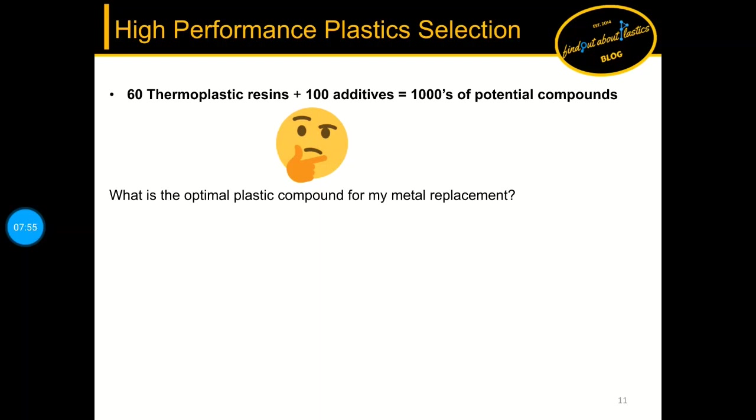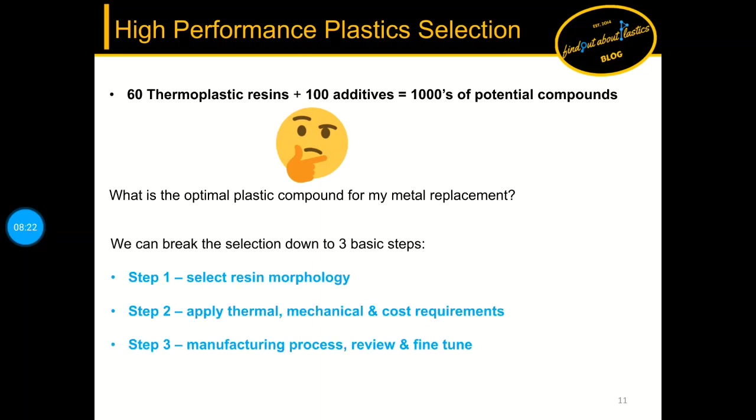Now we come to high performance plastic selection for metal replacement. With over 60 thermoplastic resins and over 100 additives you can add to a base resin, you end up with thousands of potential compounds. To navigate this I laid out a selection in three steps: first, select the resin morphology — amorphous or semi-crystalline; second, apply thermal, mechanical, and cost requirements; and third, think about the manufacturing process, make a final review and fine-tune the selection.